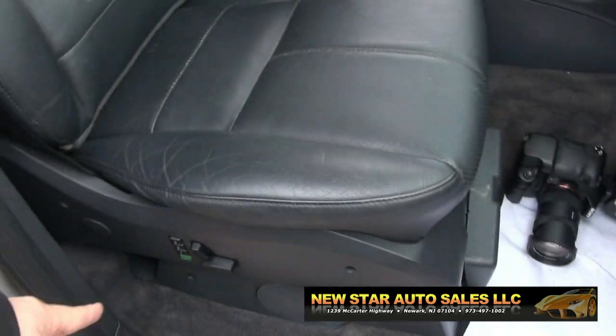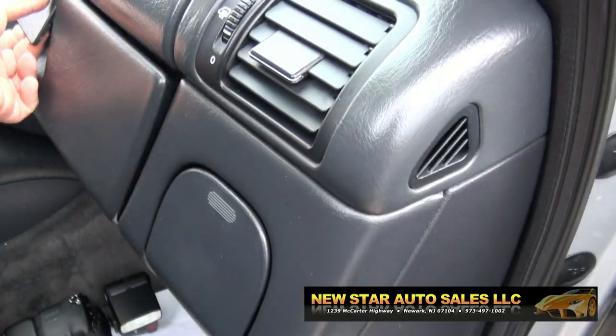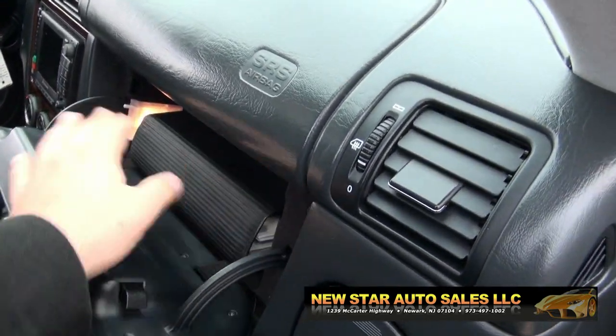There's your Bose speakers. You also have a memory seat there. Cup holders. And your full Mercedes — they really give you a lot of reading material with the leather bound booklet.